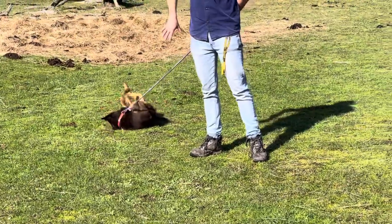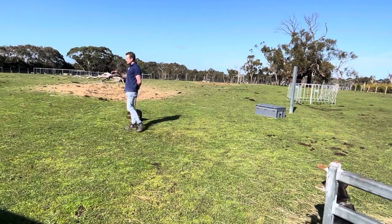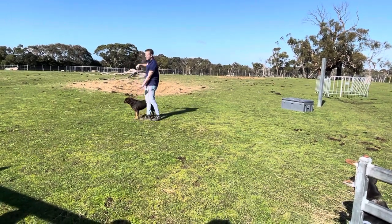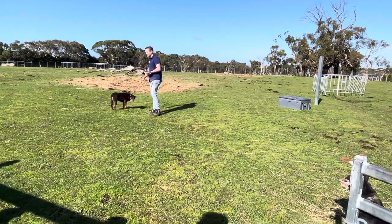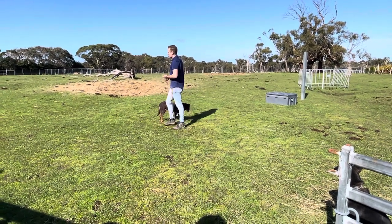Does anyone know what kind of dogs Dusty and Lucy are? They are sheepdogs, that's right! But there are a few different kinds of sheepdogs we can use for this sort of work. Does anyone know what these two are? It starts with the letter K if that helps anyone. That's right — Dusty and Lucy are kelpies, which are an Australian breed of sheepdog.